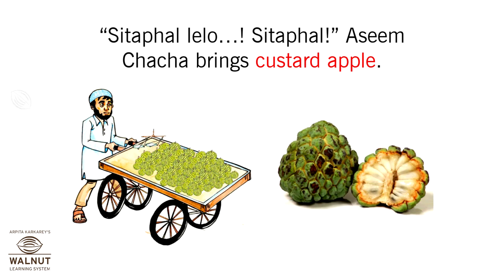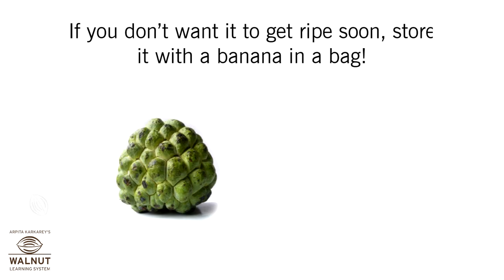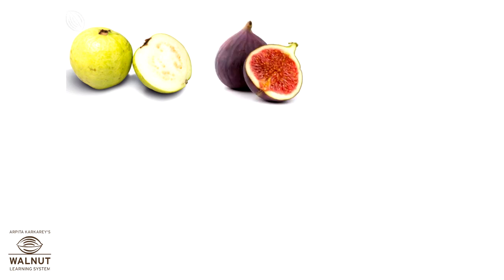Aseem Chacha brings custard apple. If you can see white between the green dots, it is ready to eat. If you don't want it to ripen too soon, store it with a banana in a bag. So, what are the rainy season fruits? Guava, figs, and custard apple.